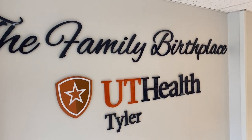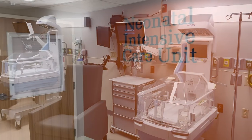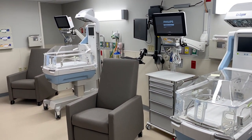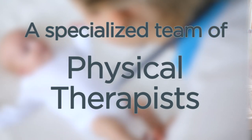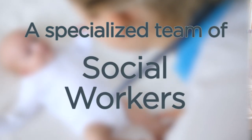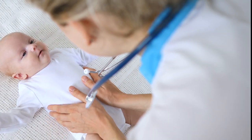The Family Birthplace at UTHealth Tyler includes a neonatal intensive care unit ready to provide expert care in the event your baby is born prematurely. Our board-certified neonatologists lead a specialized team of nurses, respiratory therapists, physical therapists, dietitians, social workers, and other caregivers in providing the best care available for your baby.